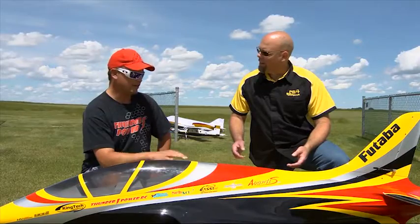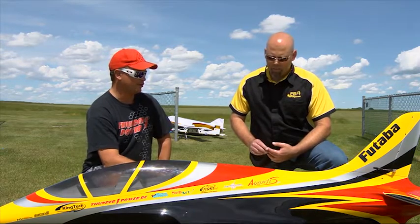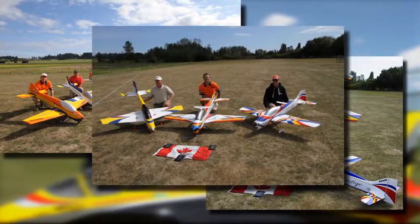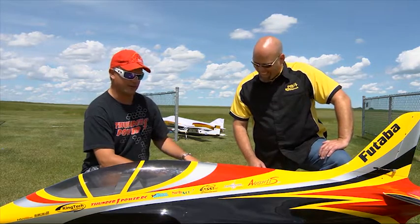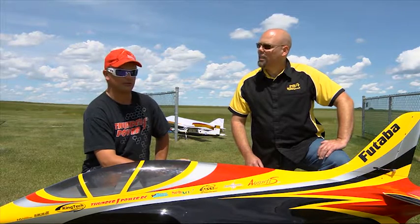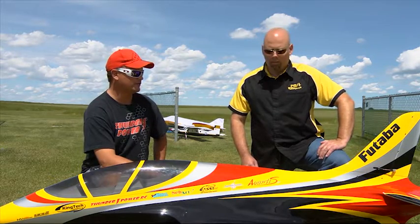Do you compete with this? I don't compete with this plane — I do compete with pattern airplanes though. That's my primary focus in RC, precision aerobatics. I've been to seven world championships for Canada in pattern. So this is just a fun extra hobby, a little bit of a breakaway for me. For the last 20 years of flying RC I've focused on pattern and competed all over the world at pretty high levels.